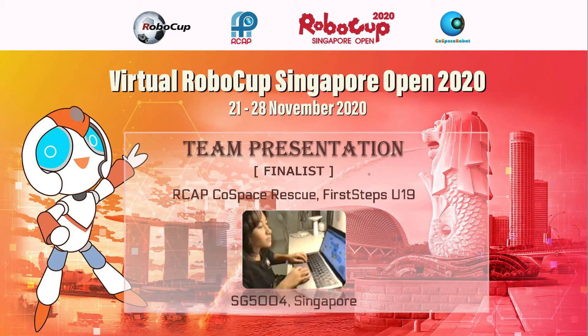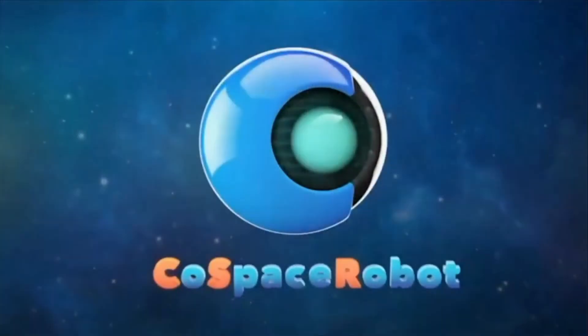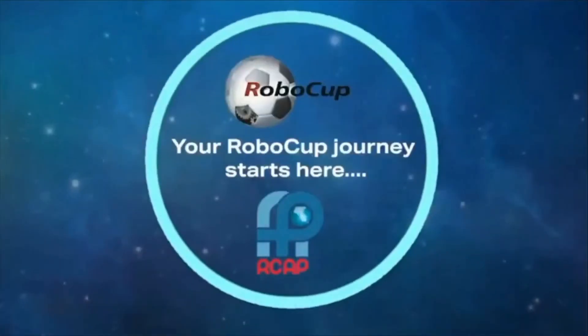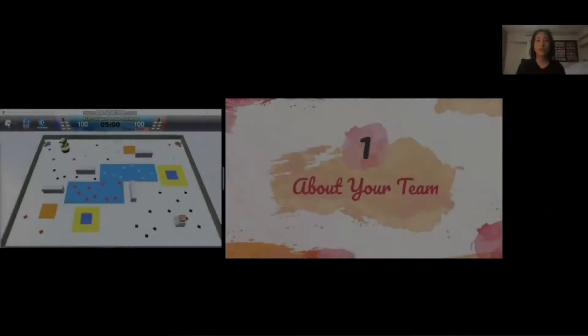I'm a game changer. I'm a risk taker. I don't hide from the battle. The battle hides from me. Hello judges.